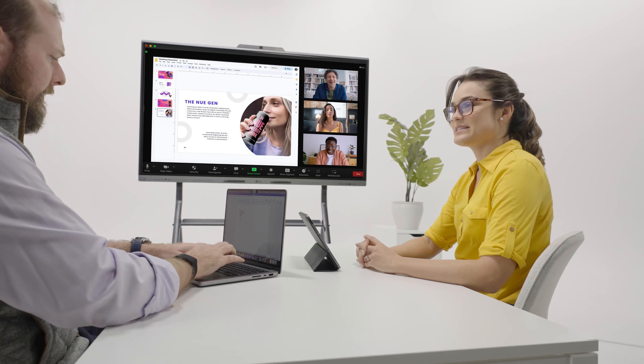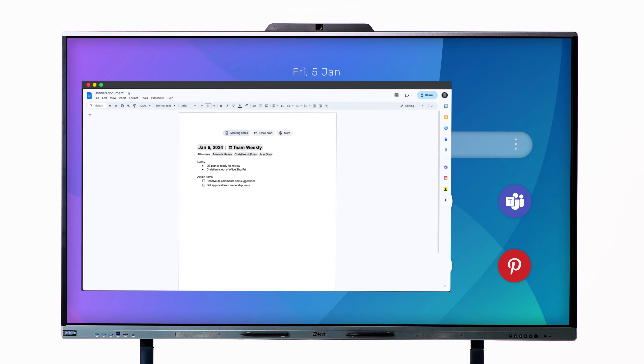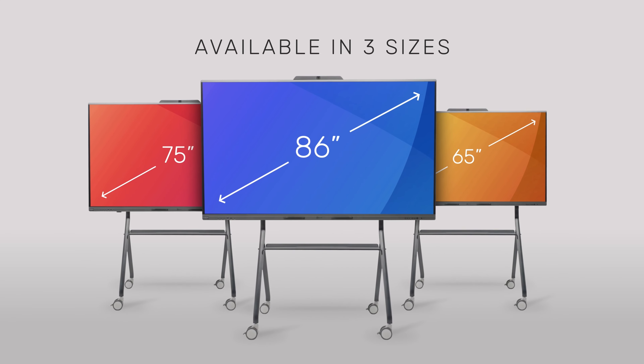Keep the momentum going and collaborate using your favorite apps — Zoom, Teams, Google Docs, and more. Customize your experience and get inspired to take meetings to a whole new level with the Freestyle all-in-one whiteboard.